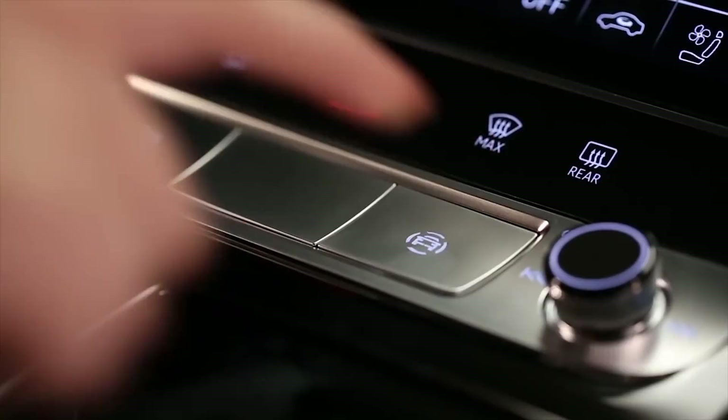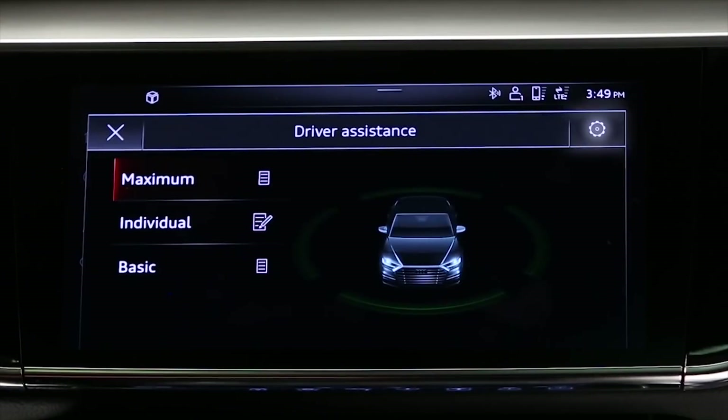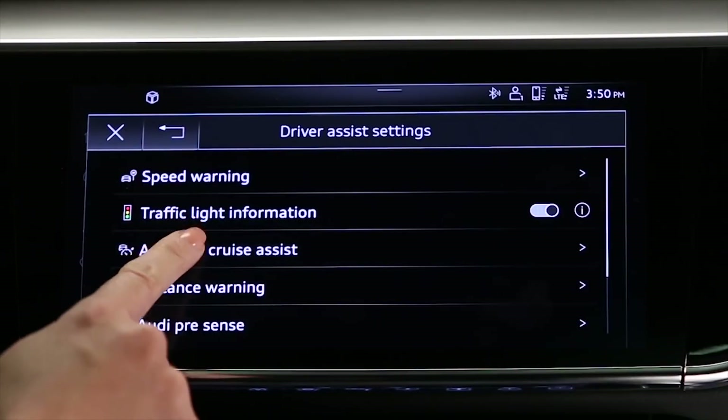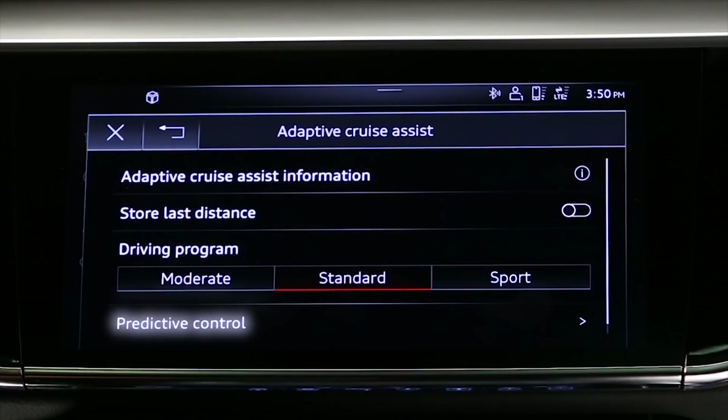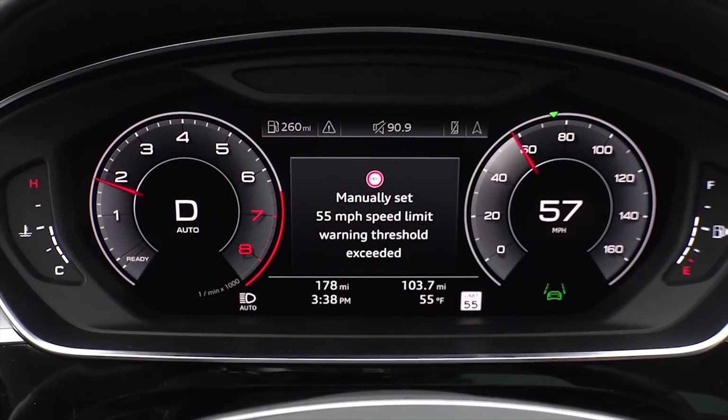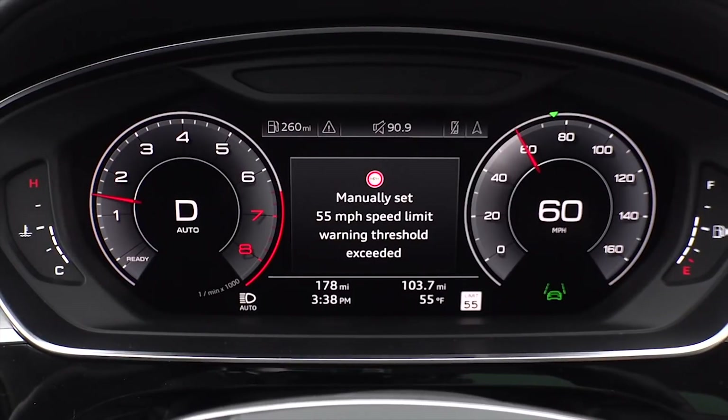To enable, press the driver assistance button. Then go to Settings, Adaptive Cruise Assist, and Predictive Control. Set the speed limit to On. If activated, a speed warning will appear when a speed threshold is reached.